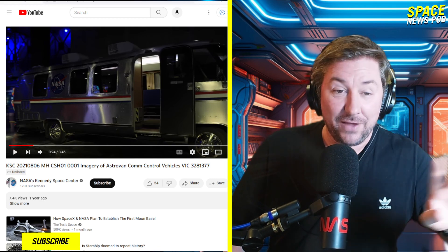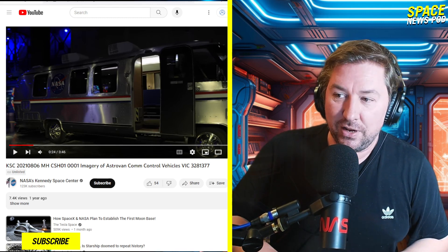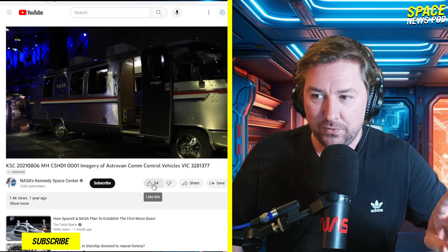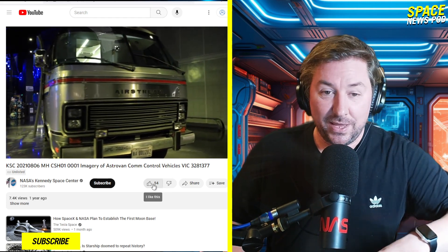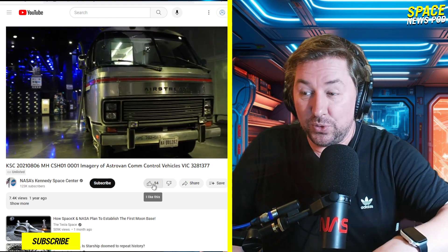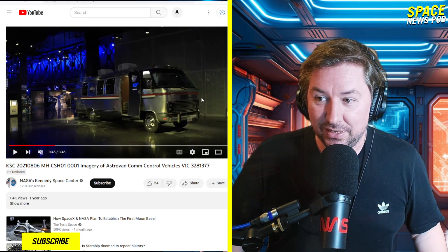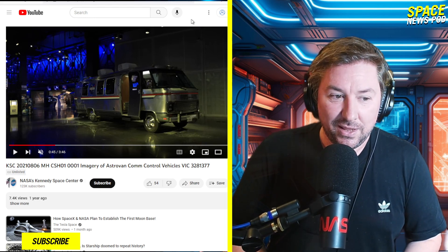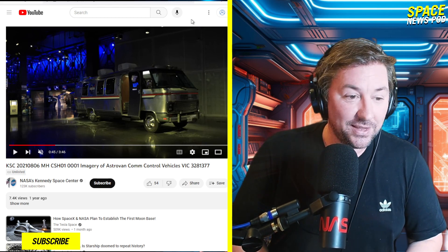The Astrovan. Have you ever seen one of these things? If you're younger, you might not have seen one of these Astrovans. It's a modified version of a van that astronauts would take. I'm going to play this in a smaller window over here. You can see this cool van that astronauts would get into — it's like a 20-minute trip from where the astronauts would suit up all the way out to the space shuttle.